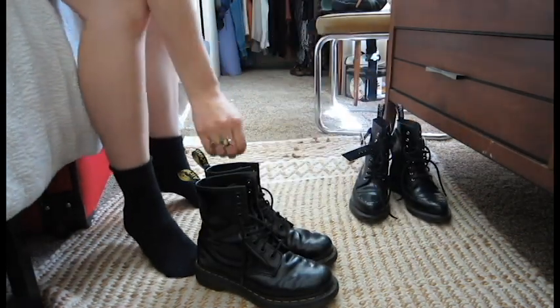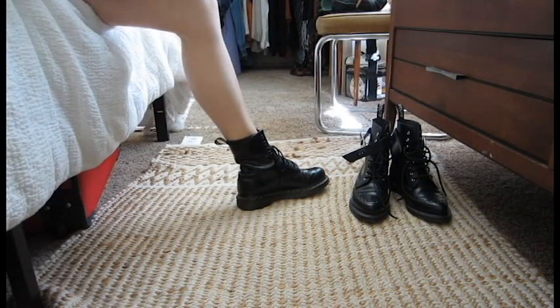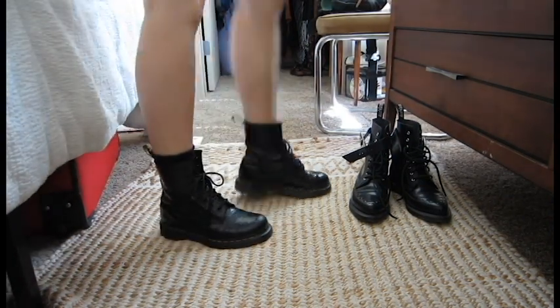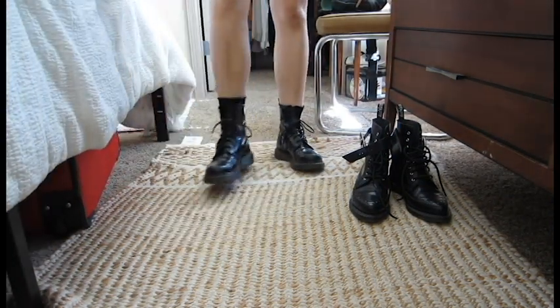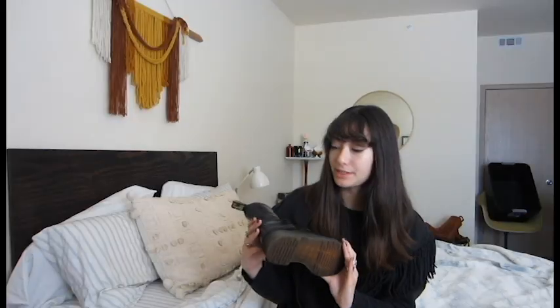For the next pair, I have the classic 1460 8-eyelet hole rounded toe — my first rounded toe Doc Martens. I bought these off of Depop from a really nice seller. She had just worn these out from her use and she had a couple of other pairs that she was going to continue wearing, so she had listed these.